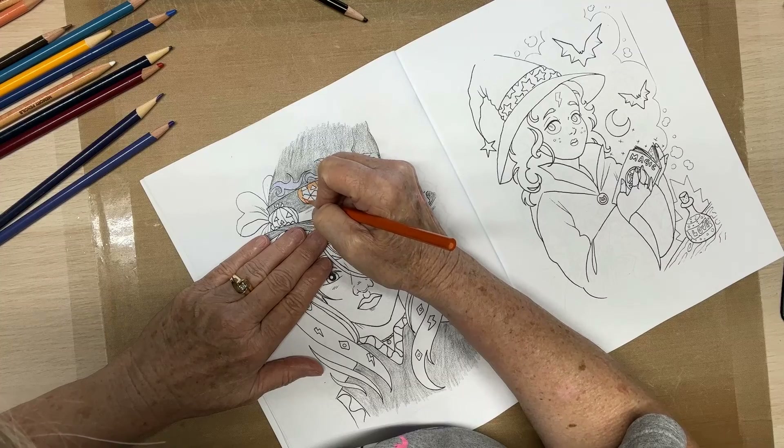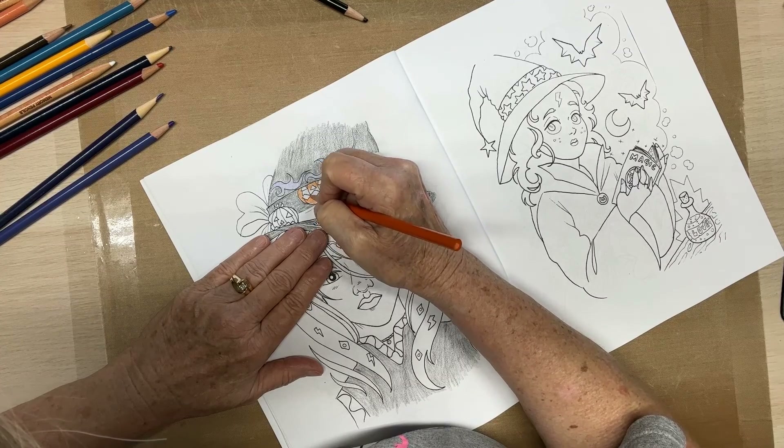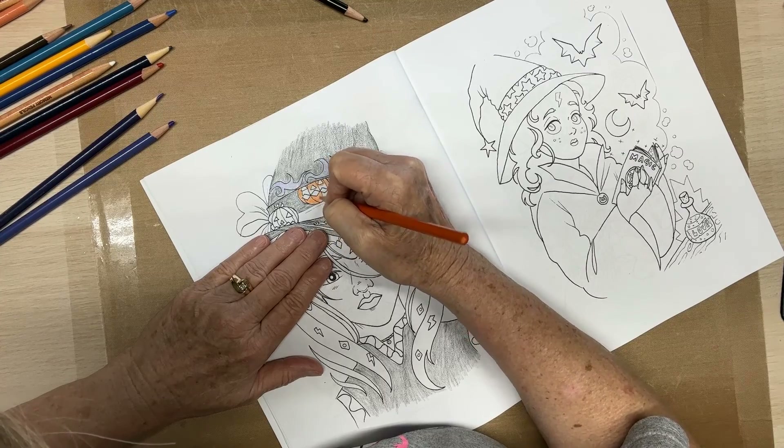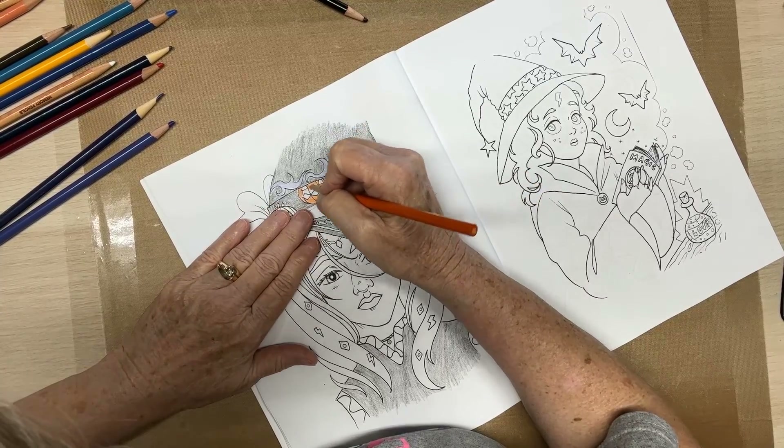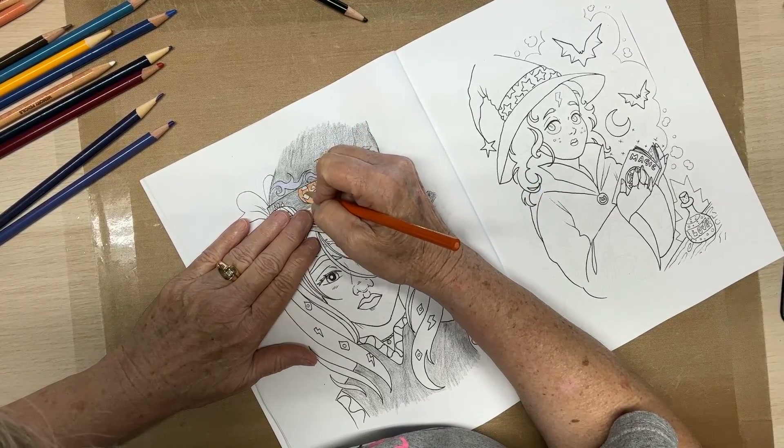I will insert the finished picture at the end, or at the beginning — I don't know. It'll be in the video somewhere.